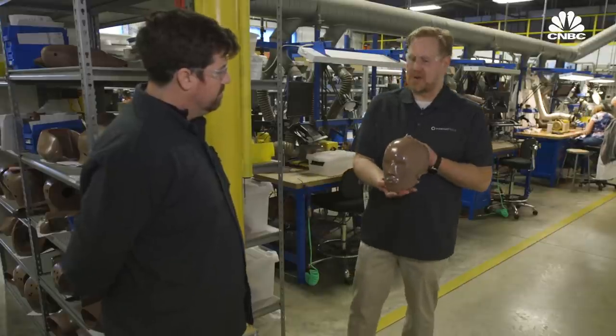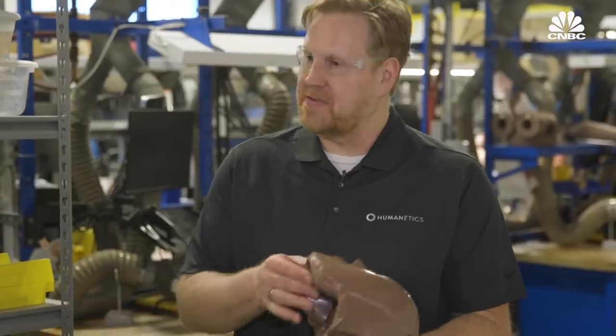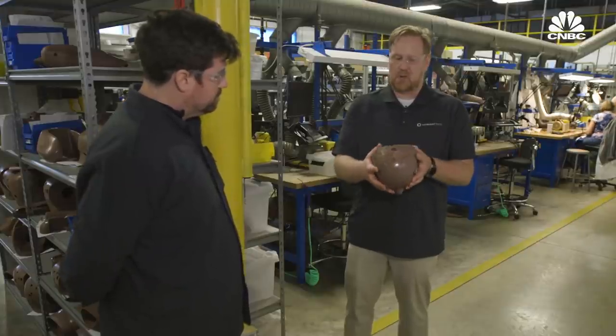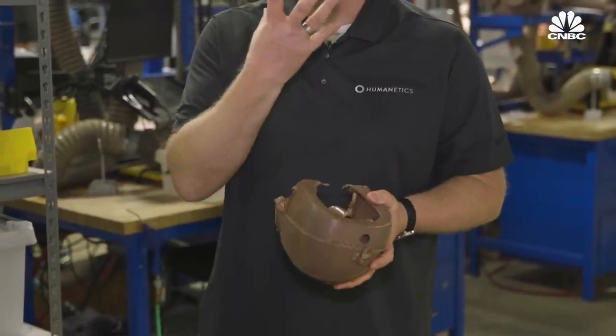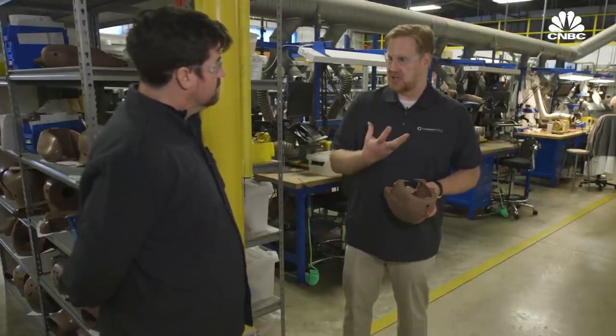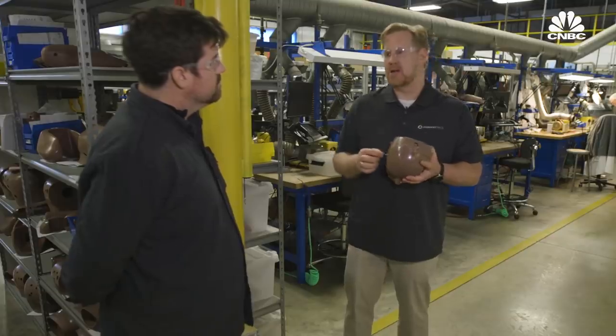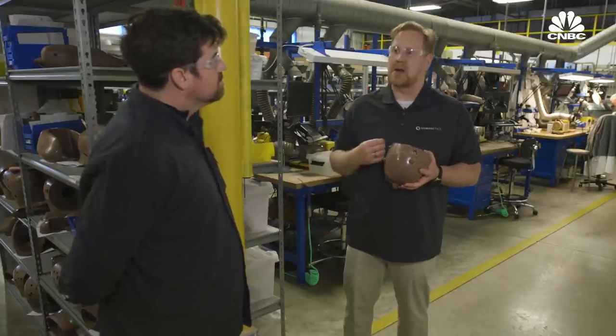This is an example of a molded head skin — it's solid vinyl, molded here, and it goes over an aluminum skull. The dummy has a hard skull with flesh around it to mimic a little bit of the head of an actual person.